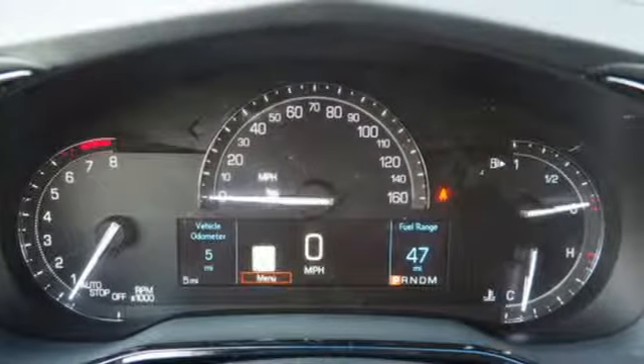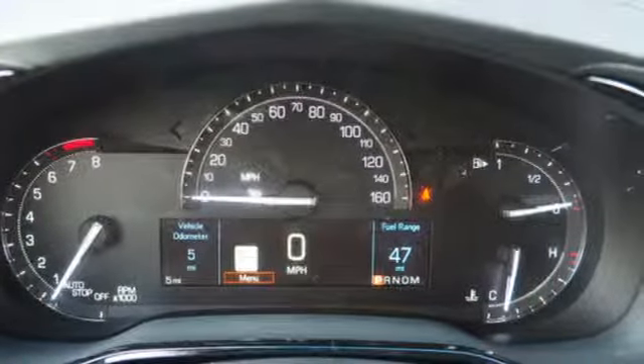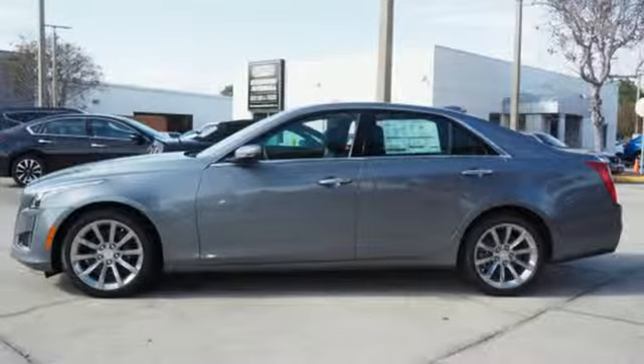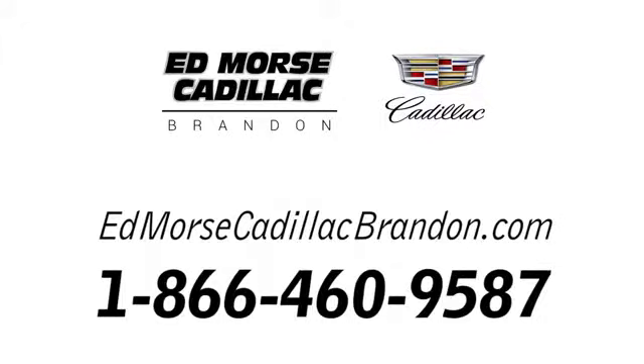To achieve greatness, one must dare to be great. Shape your world in a Cadillac. Stop in for a test drive and make it yours today. Call us today at 1-866-460-9587.